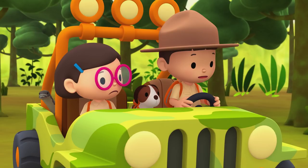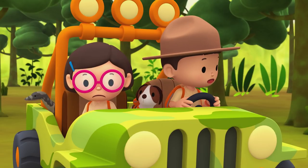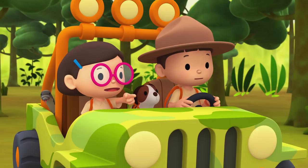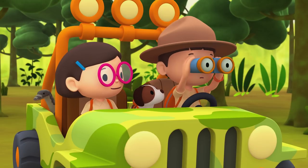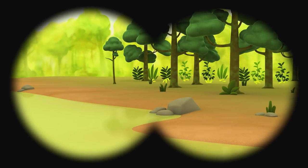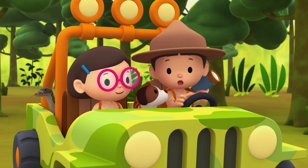There are too many rocks on this bank for the water monitor to dig its home. Look, Leo! What about the bank on the other side? That looks like a good place, Katie. There aren't as many rocks over there. Come on, everyone! Let's go over there!